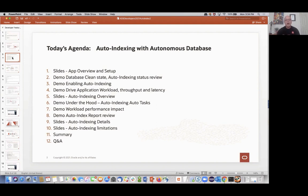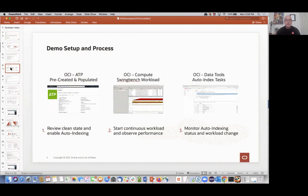We're going to jump back and forth between slides and demo to give you hands-on experience with auto-indexing and an end-to-end understanding beyond just the demo. The setup consists of three pieces: the Autonomous Database Service itself, SwingBench to drive a workload onto that database, and the data tools available inside Autonomous Database to enable and monitor auto-indexing. The database is pre-created and populated with schema and data from SwingBench, but without indexes — that's the whole point of auto-indexing.